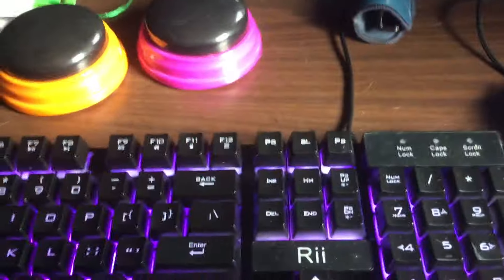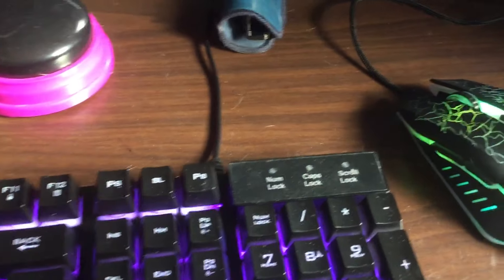And caps lock — pressing a button shows up. Num lock too.